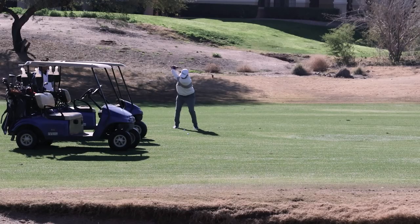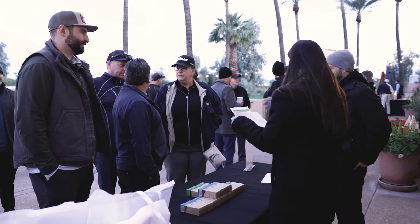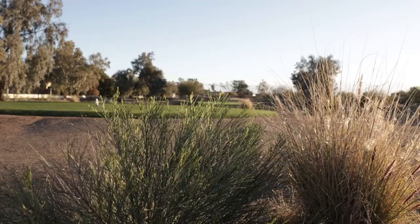I also run my own charity golf tournament, so as an organizer, I understand the challenges of attracting golfers, sponsors, getting prizes, and making it fun and professional.